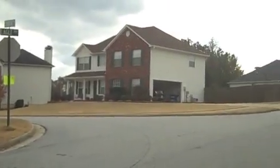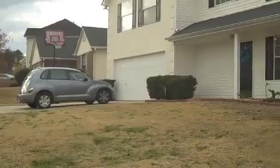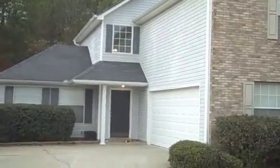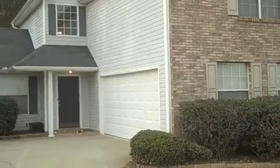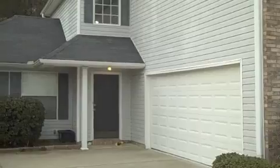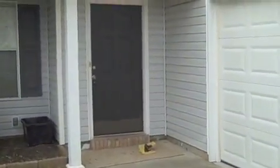Welcome to 263 Eagle Way in Stockbridge. I'll give you a shot of the neighborhood. Here's our property. This is a beautiful property. Front side brick and vinyl siding. Three bedroom, two and a half bath house. Hardwood floors on the main and new carpet and paint throughout. Large two car garage.